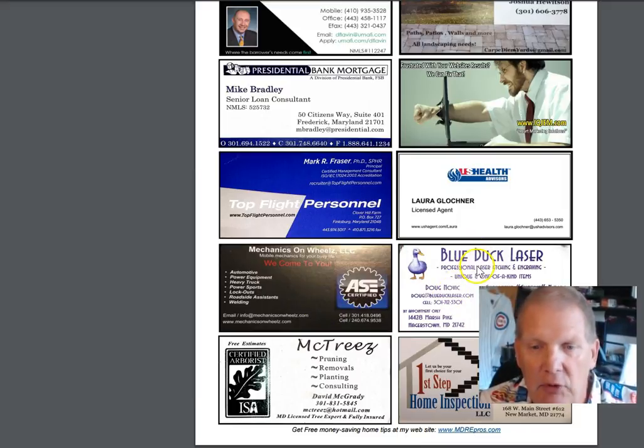Don't forget, I've got Blue Duck Laser over here. They're doing custom things like cutting boards — they actually did a couple of cutting boards for me. Excellent. So if you're looking for gifts for the holidays and you want some custom gifts, give them a call.